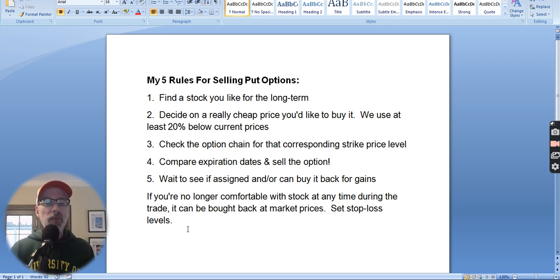That's how you sell put options — it's a very easy process. We do it all the time. That's what we do in the Smart Options Seller Newsletter. I pick the stocks, pick the put option strikes, tell everybody what to do, and we collect the money.